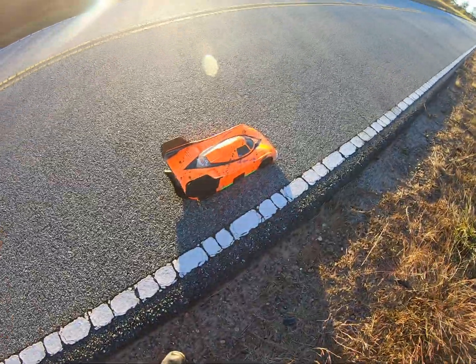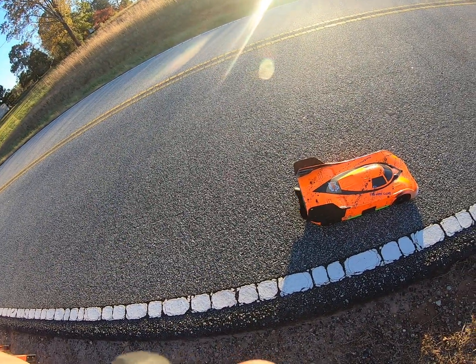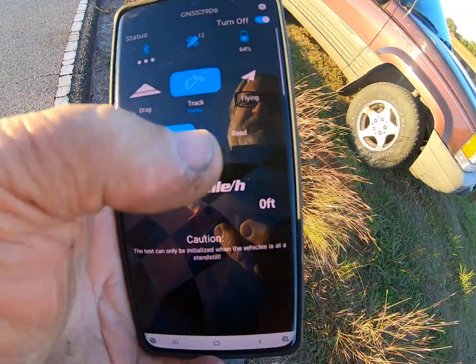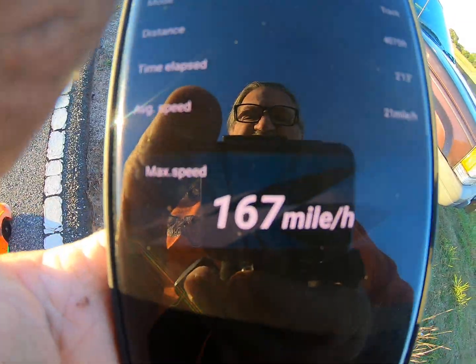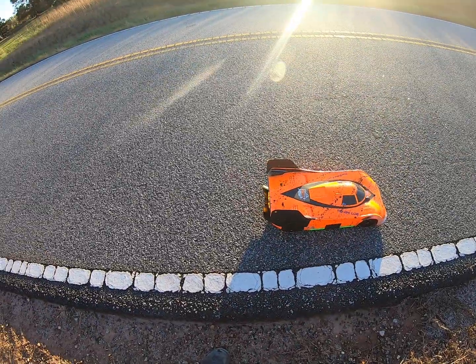I forgot to plug up my range extender. Let's see what we got here — stop read: 167. 167! I'll take it all day long. That's one more pass with this thing.